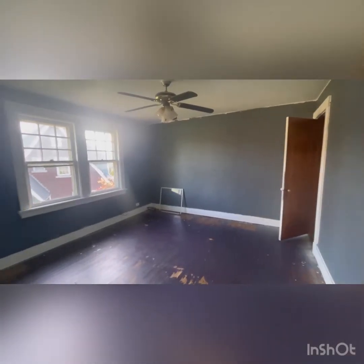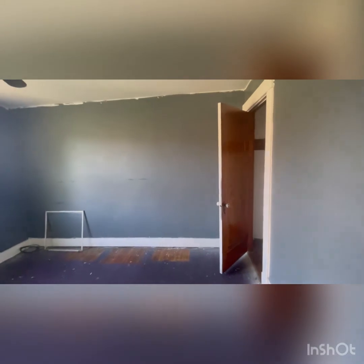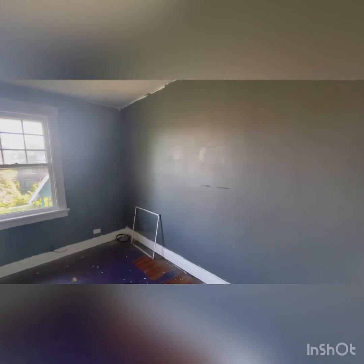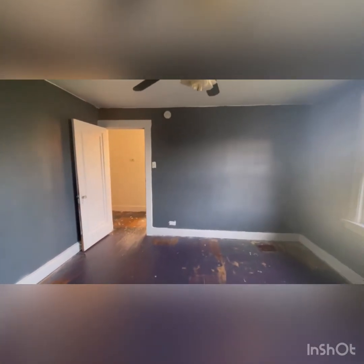Getting to the first bedroom on the second floor, we do see that the natural light carries throughout the house. With this minor fixer, you could change out the flooring or refinish it, and these would be pretty nice sized rooms. They're not a regular shape at all. We do have a pretty sizable closet to check out.